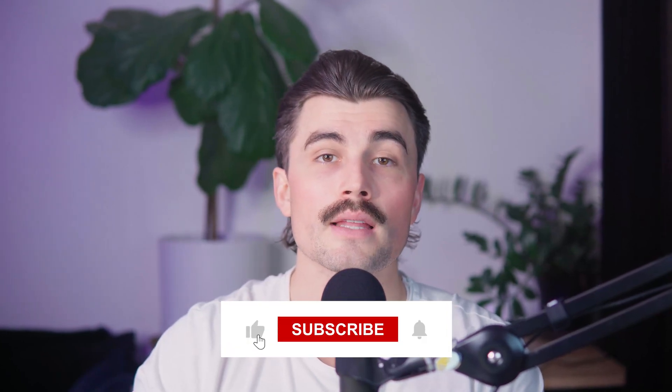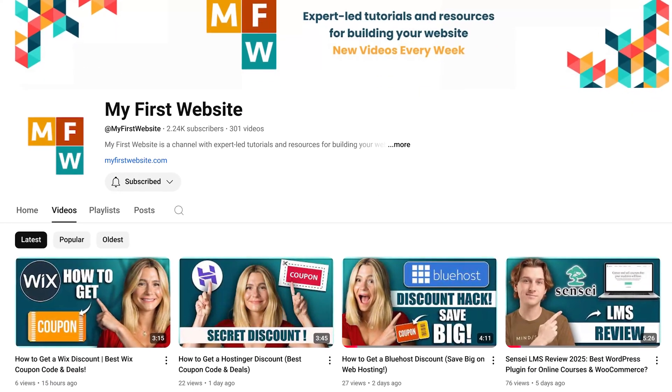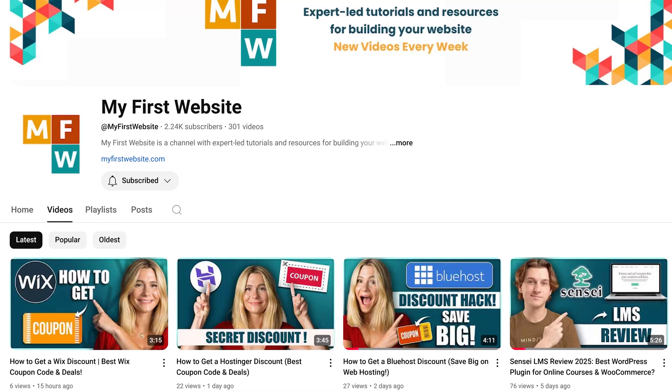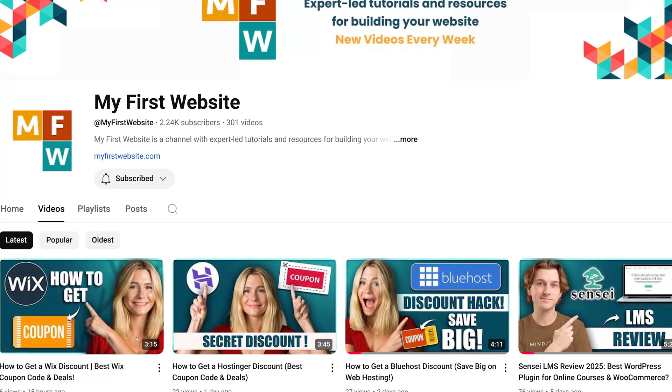If you found this video helpful, don't forget to like, subscribe, and hit that notification bell so you never miss another video. Here on this channel, we cover website creation, SEO tools, business growth strategies, and more. So if that sounds interesting, be sure to stick around and hit that subscribe button. Thanks for watching — I'll see you in the next video.